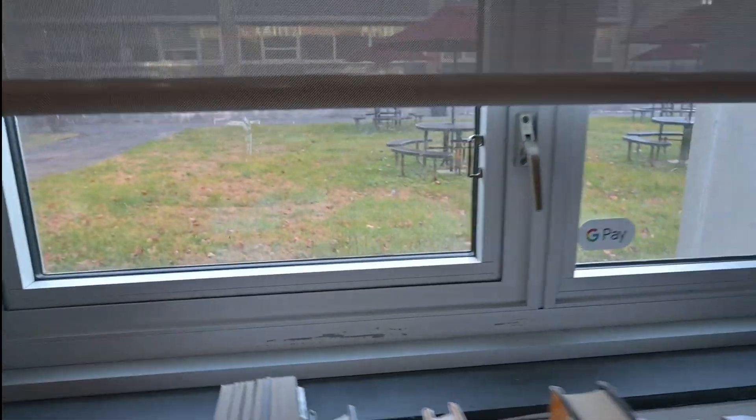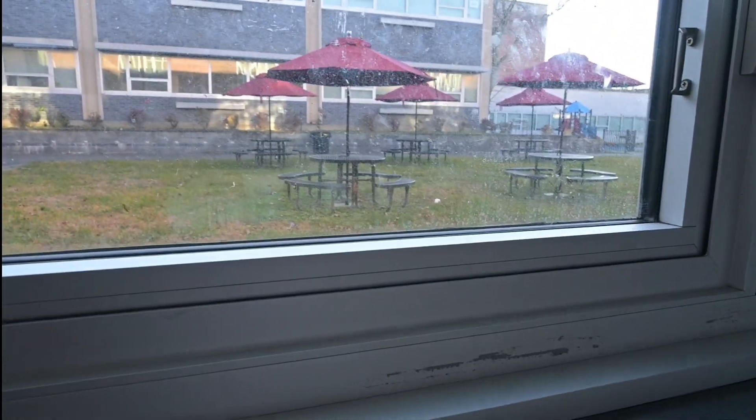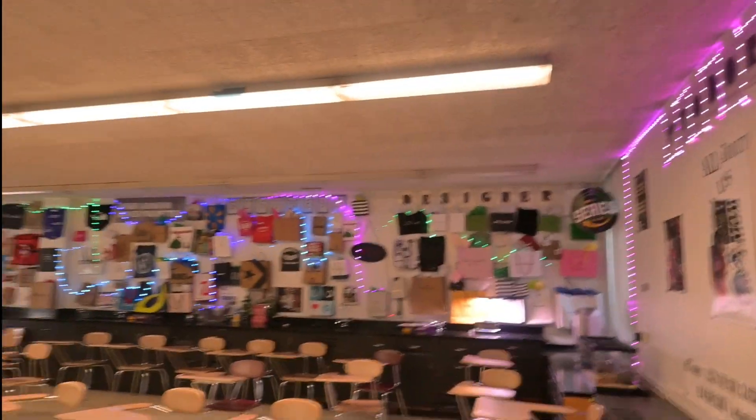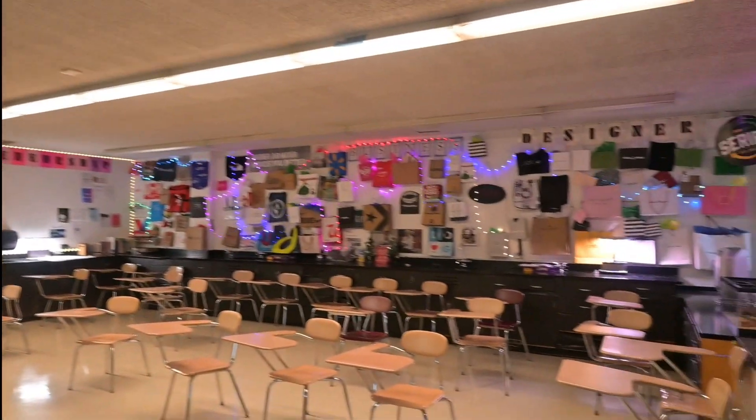You guys know about our wonderful courtyard out there. Our Cash Flow board game — we have four of them scattered throughout the classroom.